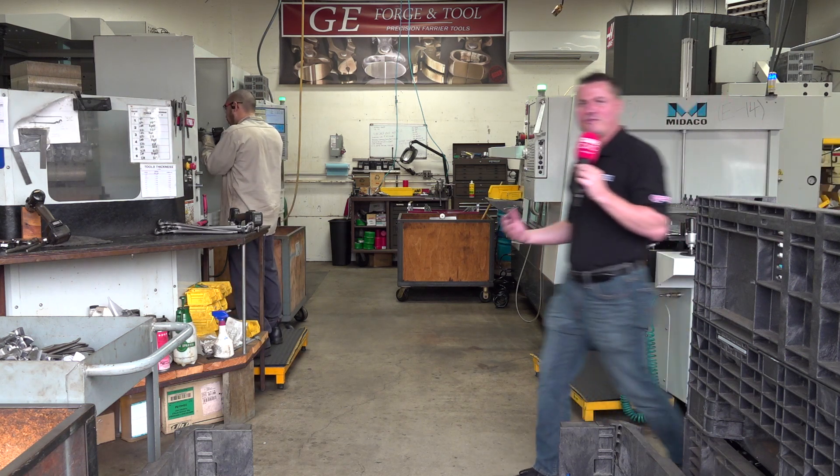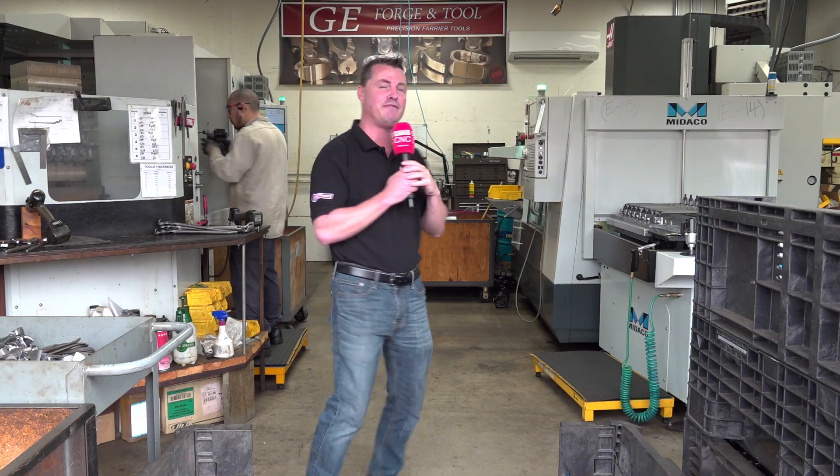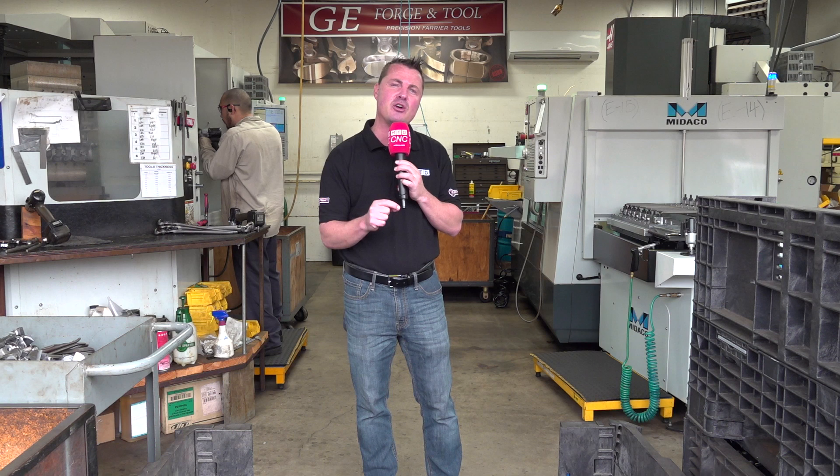Today we are nestled in beautiful Grover Beach, California, and as you can see behind me, we are at GE Forge & Tool. This is a third generation family-owned U.S. manufacturing company making hoof nippers. I'm excited to take you over to talk to Josh and see how Mideco Automation is helping him keep up with the demand in production, because GE Forge & Tool is the go-to for horse nippers.